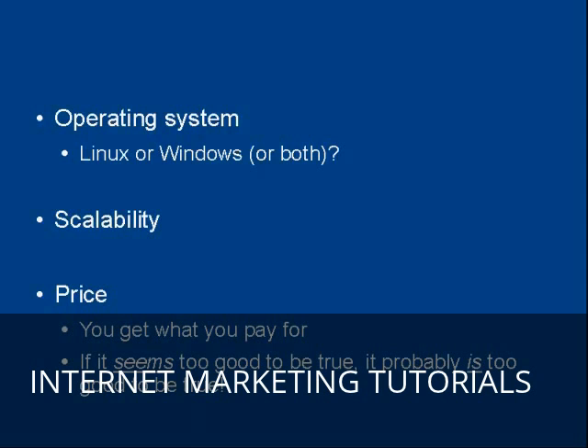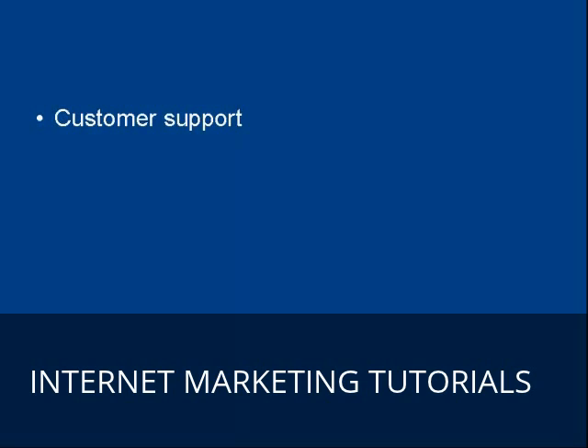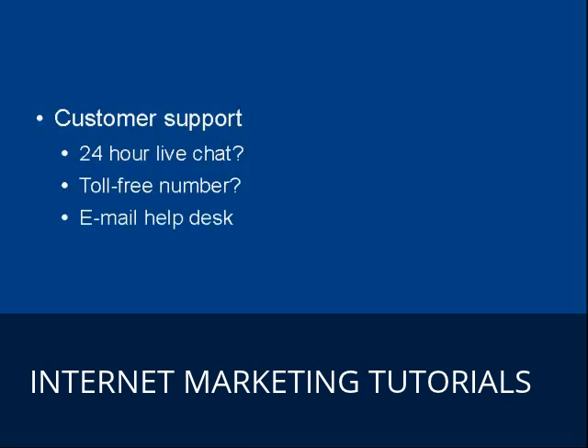Then there's the customer support that your web hosting company offers, and this can be very important — because once your website's down, you're losing money, so you need to get it sorted out as soon as possible. Does your web hosting company offer 24-hour live chat so you can communicate with someone any time of the day or night? Do they have a toll-free number so you can call and speak to a real person? Or do they just have an email help desk where you submit a ticket and they get round to answering it when they feel like it?